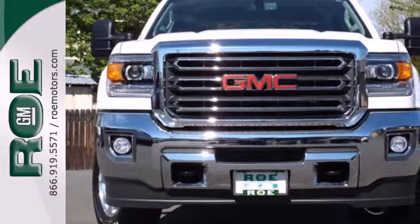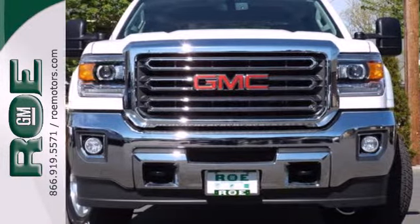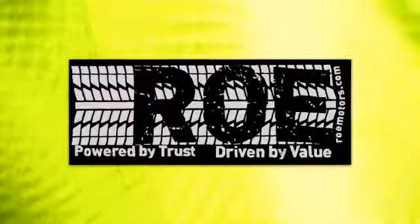Heated mirrors improve visibility in frosty weather. Take this dependable pickup for a test drive today. Come join our family today.